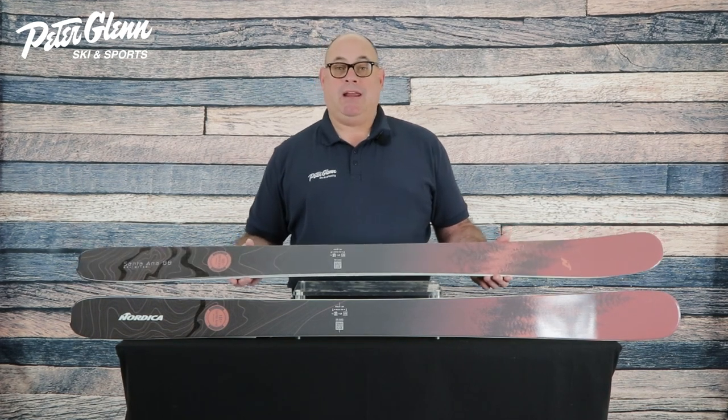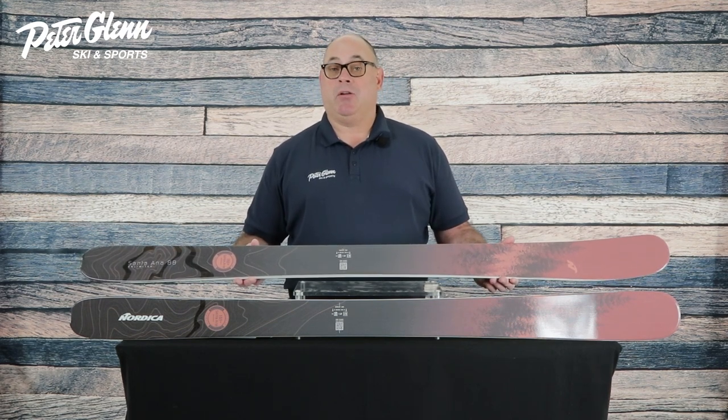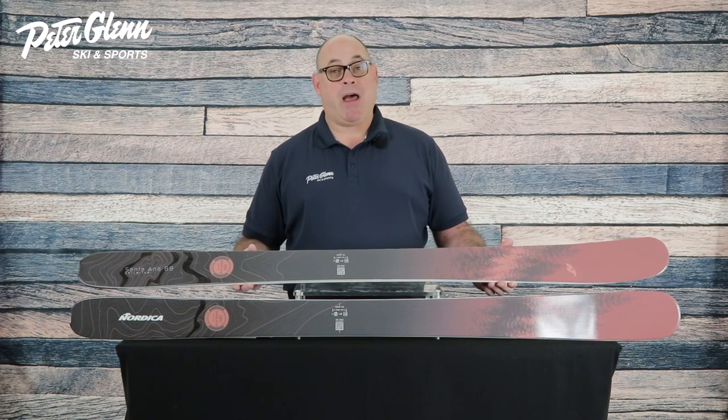We've got an 88 millimeter profile underfoot. It makes the ski very versatile for all-mountain conditions. You can rip it on groomers, but you also can ski the crud, the bumps, and powder if that's where you find yourself on the mountain.